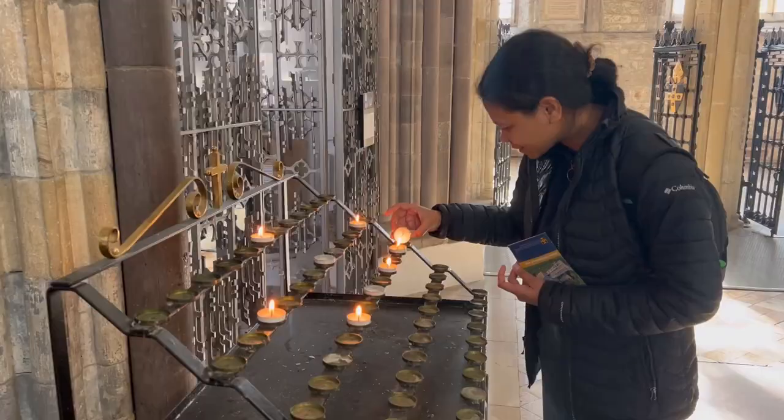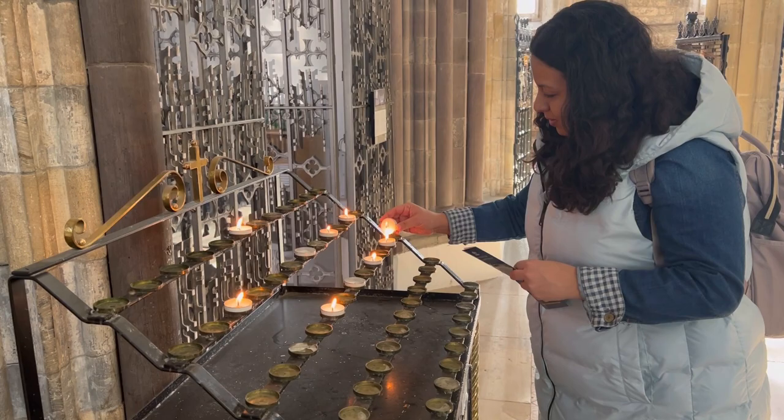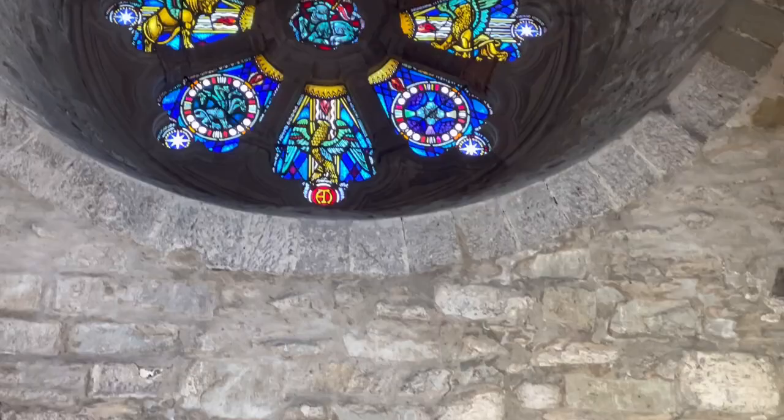From there we made our way inside. We did give a donation, but this is completely optional as it's free for anyone to visit the cathedral.